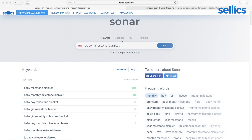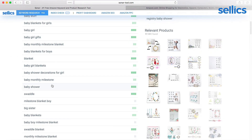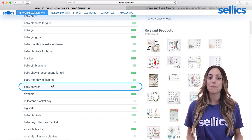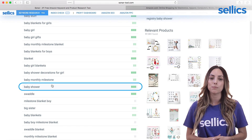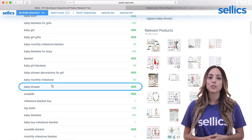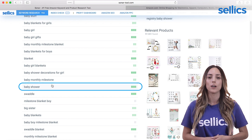You can also use the extended search to find related keywords that match the initial keyword that you are searching. For instance, 'baby shower' does not refer to a product, but it might be a great keyword nonetheless because of people buying gifts for a baby shower. What you can also do with Sonar is enter the ASIN of a competitor to see what keywords they are ranking for.